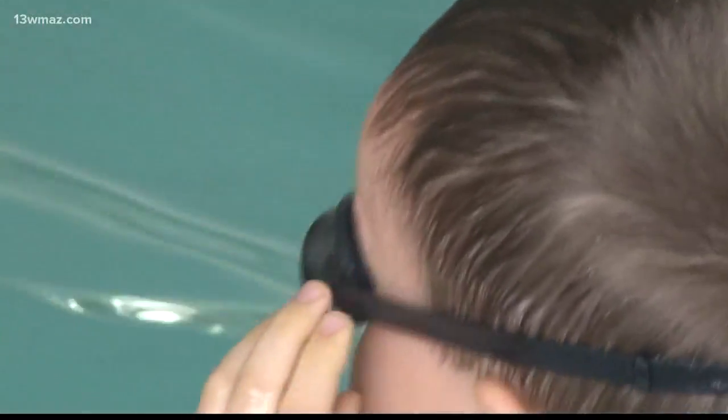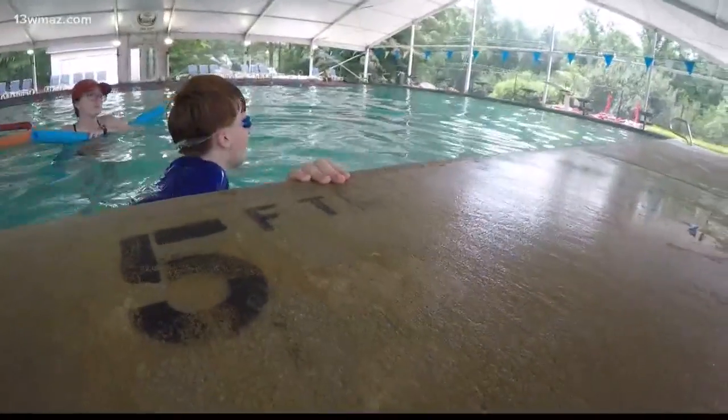Starting at the bottom — teaching them breath control, how to do bobs off the bottom, is something that can help. If they fall in, they can go down to the bottom, push off, and take a breath. This can help them bounce to shallower water or to the edge of the pool, which leads to the next skill.